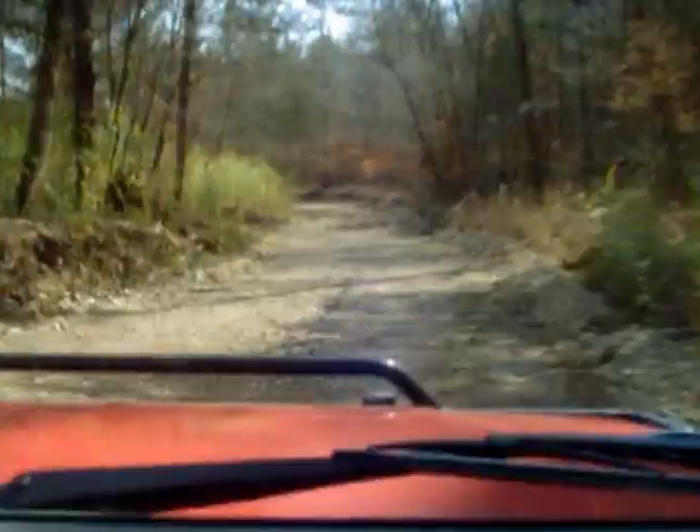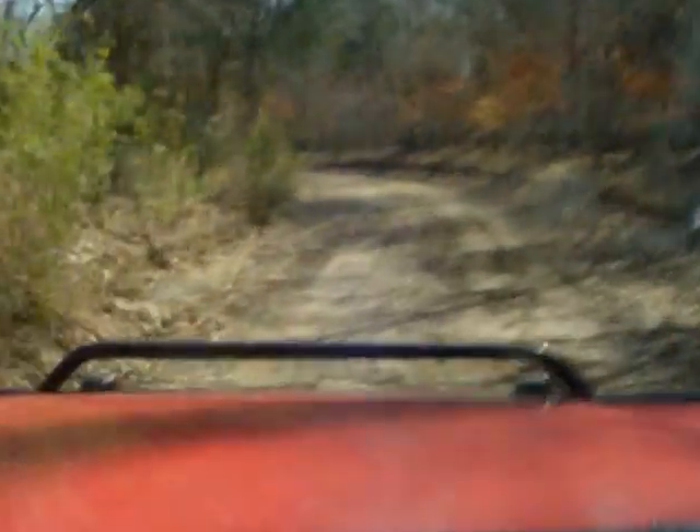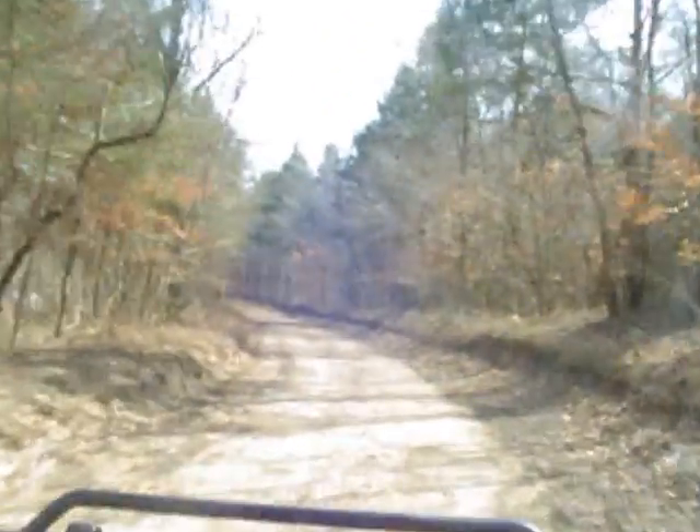Maria, keep that pointed straight down the road, please. It's too shaky, baby. She's complaining about it being shaky, but you know what? Life is shaky.